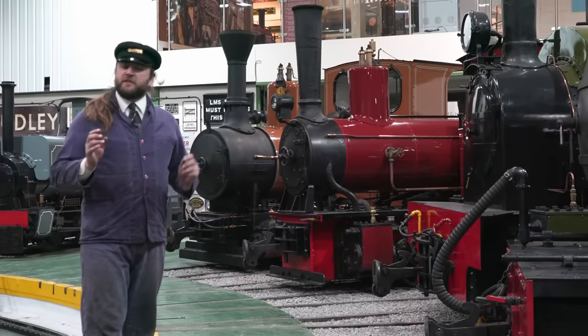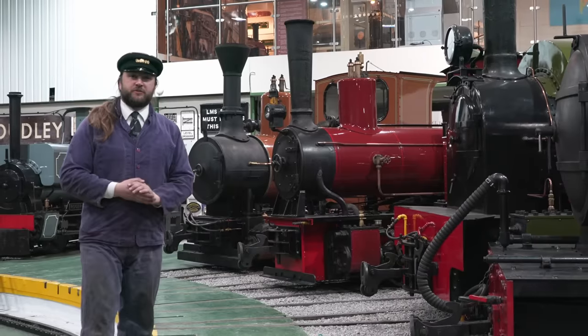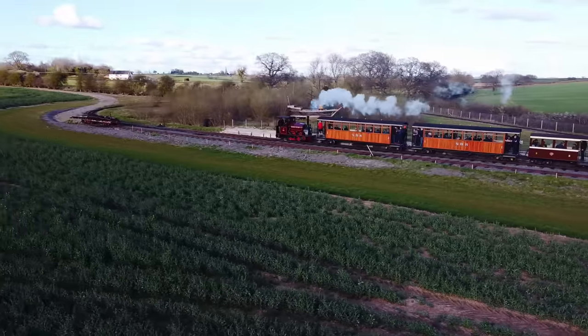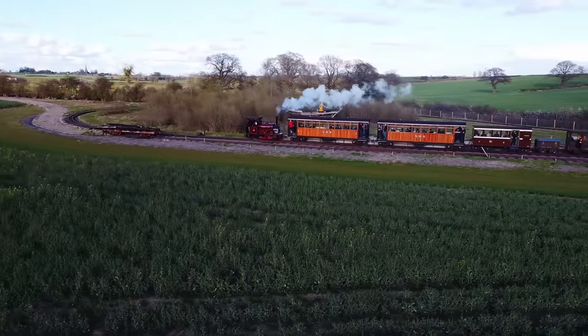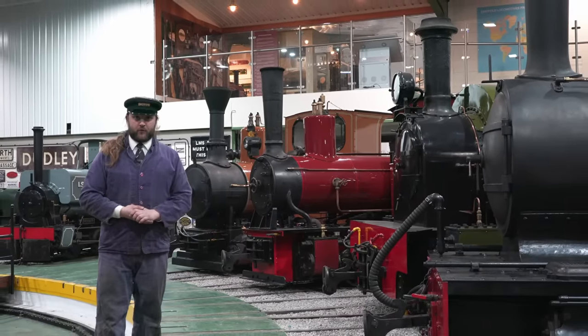And that brings us to the end of this look at the Roundhouse here at the heart of the National Narrow Gauge Museum. So now enjoy some clips seeing some of our locomotives out in action, or perhaps go experience it for yourself with some of our train rides. And with that, have a great day here at the Statfold Barn Railway.